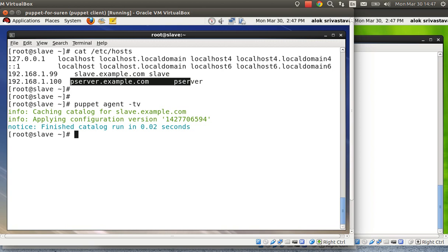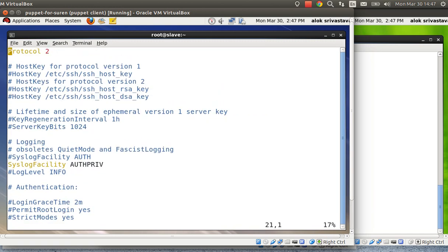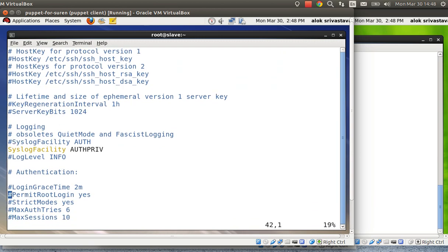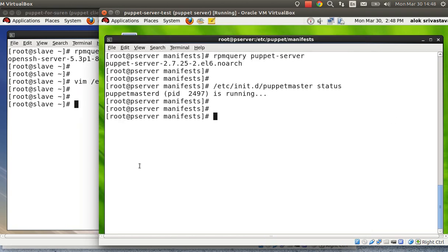What I want to do is secure the SSH running on the blue machine by working on the green Puppet master. Currently, if I run rpm -q openssh-server, the package is installed — no problem. But the client is running with the default SSH configuration, which may not be secure. I want to change the port, change the protocol, and disable root login. I need to secure this using a Puppet module, so I don't need to be on the client machine at all — I'll work only on the master.